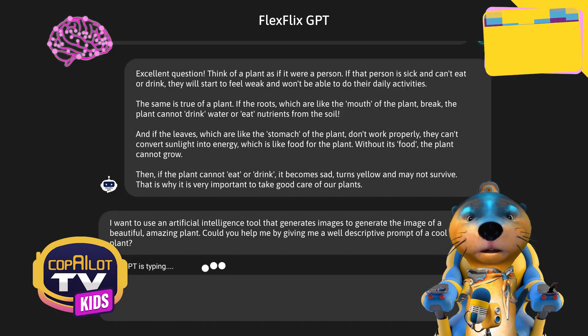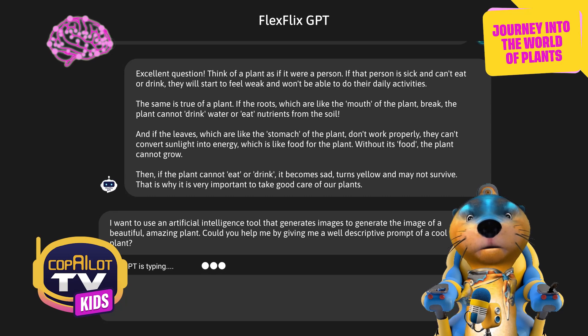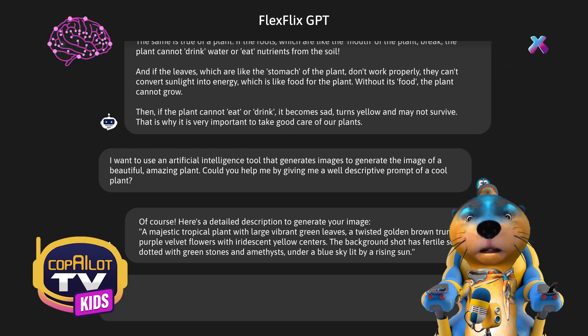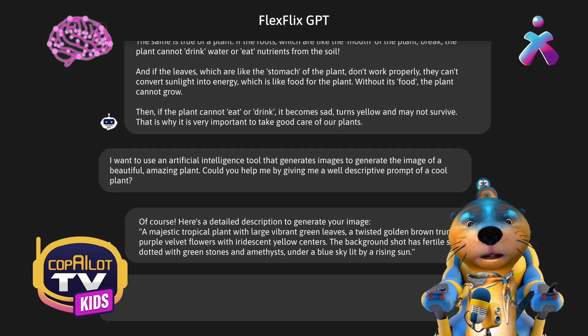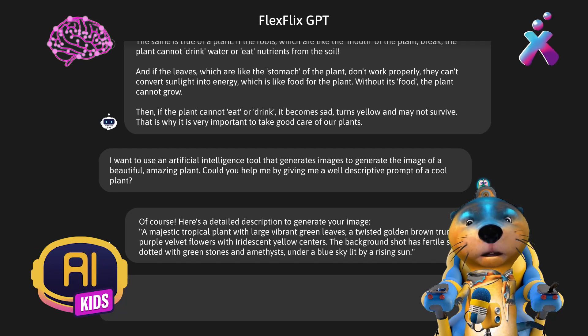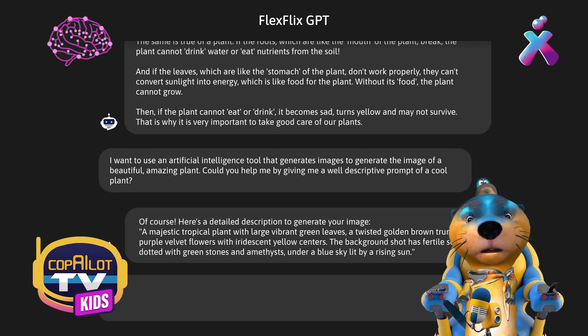Ask you guys for a prompt, too, so we can create the image with Night Cafe at the same time. Look, he's answered. I'll read it: a majestic tropical plant with large, vibrant green leaves, a twisted trunk of golden-brown, purple-velvet flowers with iridescent yellow centers. The background shot has a fertile ground dotted with green stones and amethysts, under a sky lit by a rising sun. Wow, with this prompt, Night Cafe should give us an amazing picture.